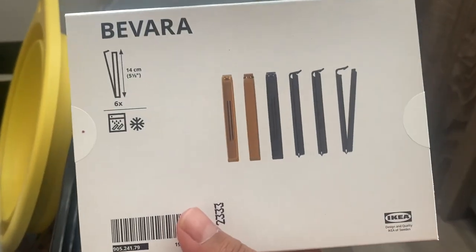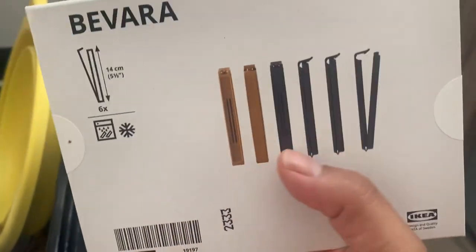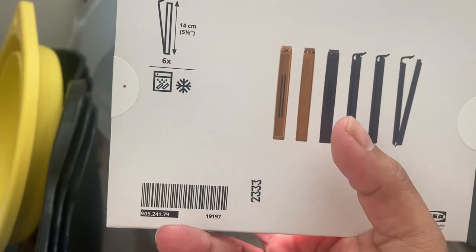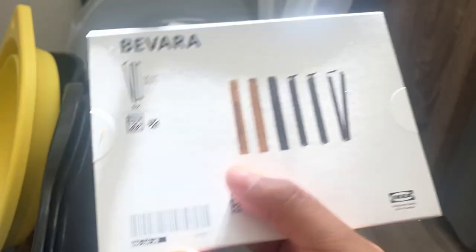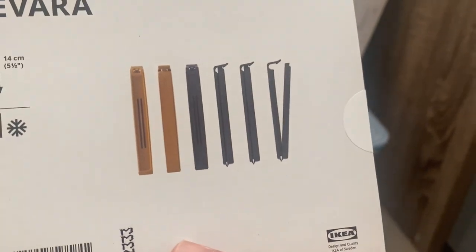This next thing is just little bag fasteners for when you get chips, bread, or anything like that that you want to fasten. These are $1.99 and they're blue and brown.